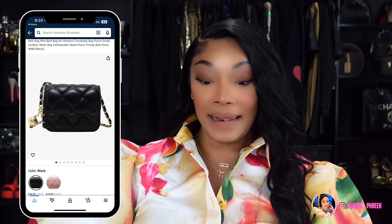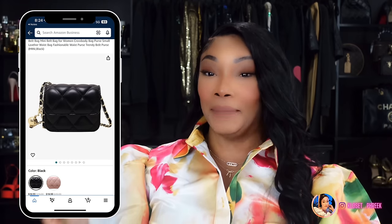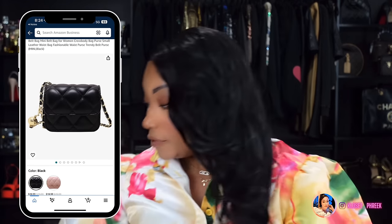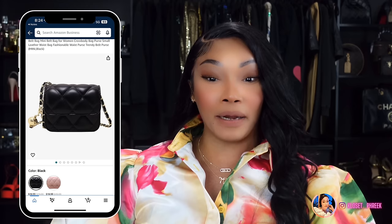Number three is inspired by the Chanel Mini Belt Bag, which runs $3,395 on the pre-loved market. Amazon has this version, and I also bought another version off Amazon a while back — I showed it in my Amazon inspired part eight video. I'm in love with that belt bag, but it's not available anymore, so I'm showing a different version. I'll find another link to one similar for anyone interested in this style.